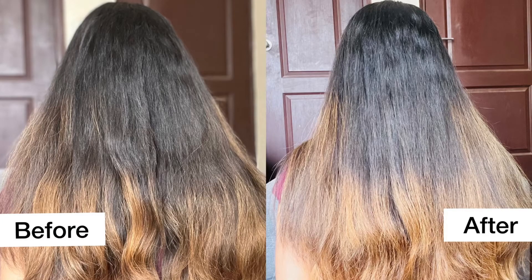This is how my hair looks after using the shampoo, conditioner, and serum. I have also put a before and after photo. If you are looking for an affordable hair care range, I will put the link in the description. Hope you guys liked this video — please like, share and subscribe. Thank you for watching!